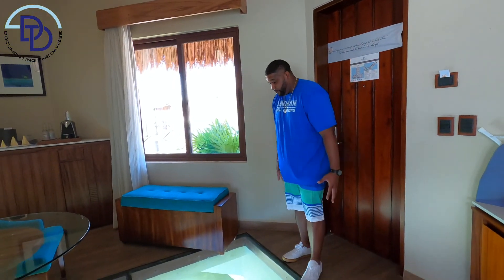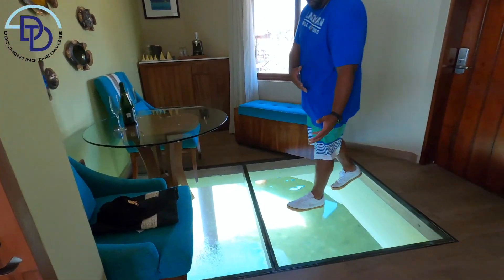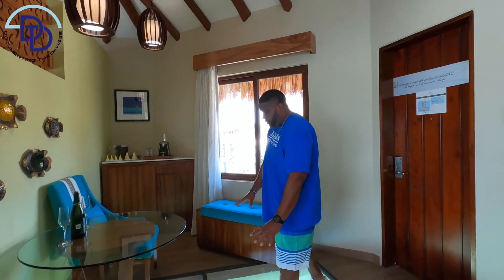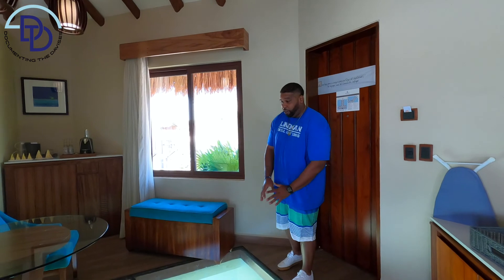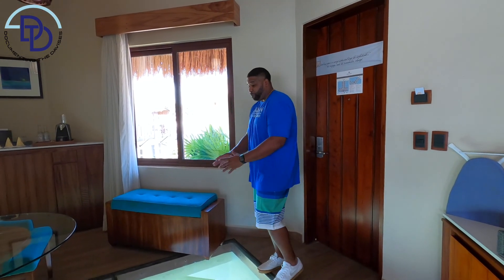It is actually pretty large. I know once you're watching this on YouTube or something, you think it's a small area, but no, this is a pretty long area — this is about 6x6, or 7x7. So it's pretty dope that you have this feature as soon as you come in.